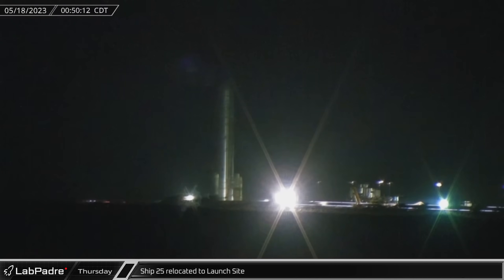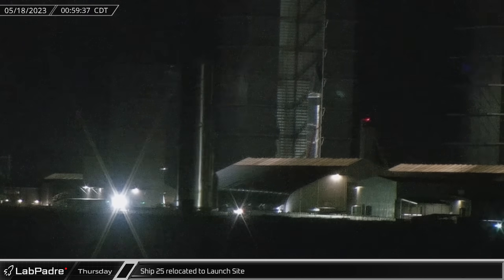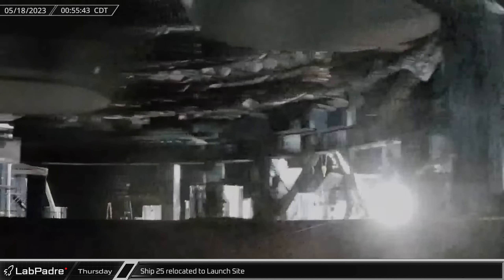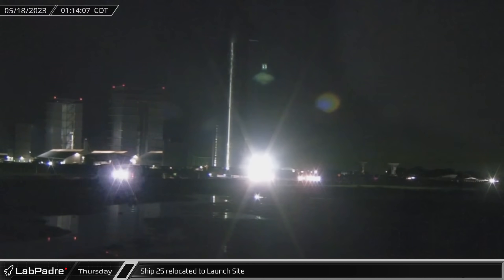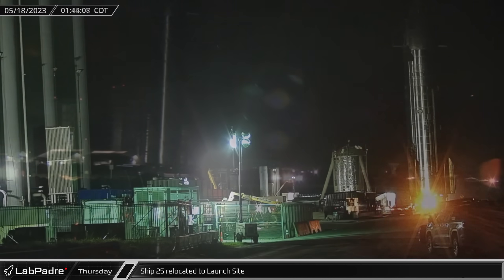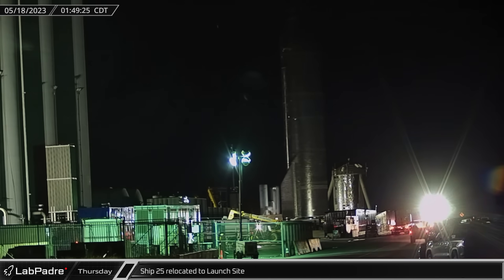Overnight Wednesday into Thursday, Ship 25 rolled onto Highway 4 and began its return trip to the launch site. Thanks to a tweet from SpaceX, we know that they plan to static fire all six of its Raptor engines in the near future, which will be the vehicle's first static fire despite spending more than a month on test stand B with its engines installed earlier this year. Does this mean SpaceX is planning to use Ship 25 for the second integrated flight test?